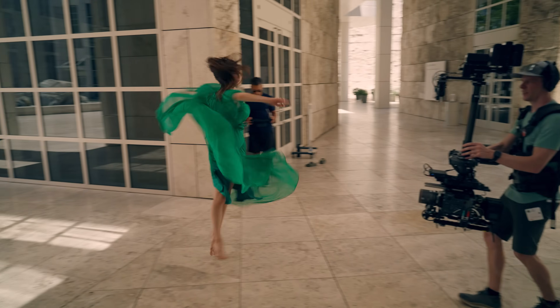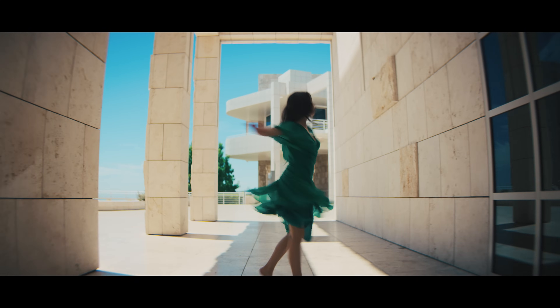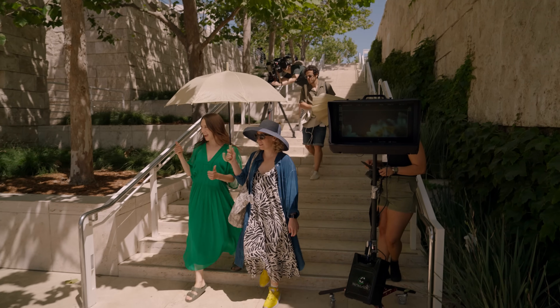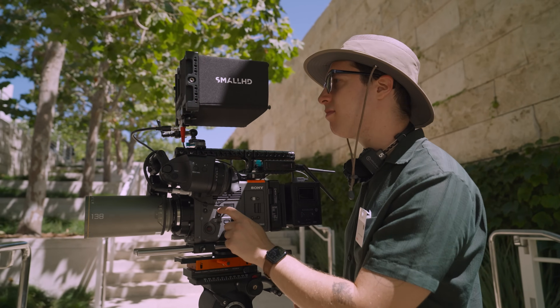I'm Oren Sofer, a cinematographer. Last year I co-DP'd the film The Creator and I DP'd the short piece Becoming, shot at the Getty Center and sponsored by Sony. The goal was to make a short film that not only highlighted the Sony Venice 2's image quality and performance, but also to make a piece of art.